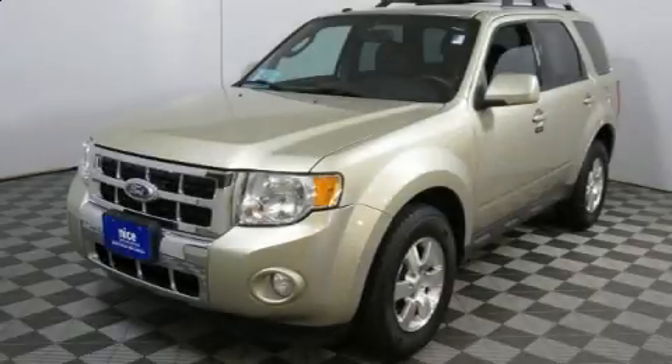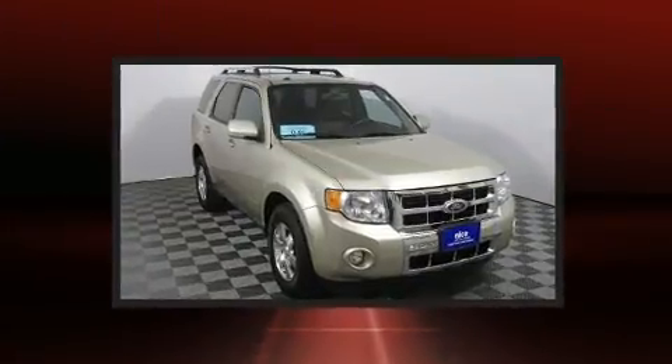Introducing the 2010 Ford Escape. It features an automatic transmission, four-wheel drive, and a three-liter six-cylinder engine.